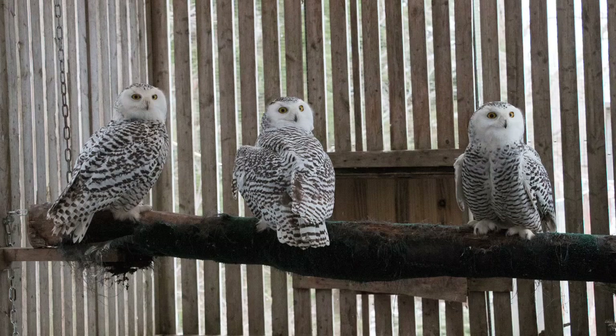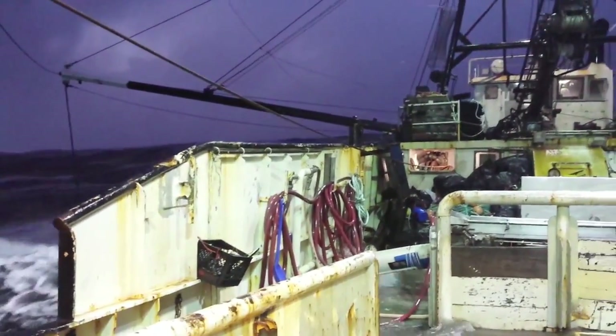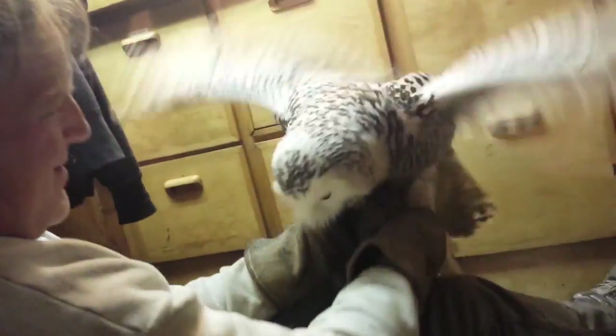Titan was a really good experience for us. We had several snowy owls this year, but he was a particularly good story — it took a lot of people coming together to get help for that bird. He was obviously in no man's land out in the middle of the ocean. Without the boat he landed on, he probably would have perished out there, and without the people on the boat caring enough to capture him and realizing he was not in good shape.